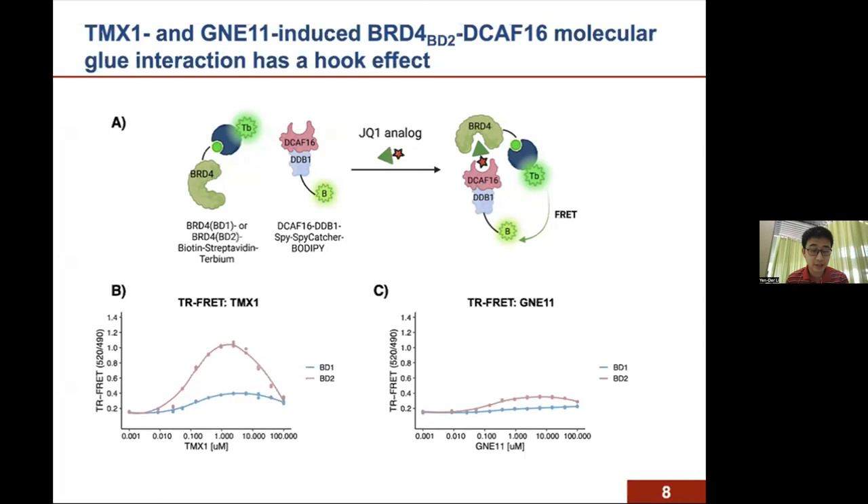In the TR-FRET experiment, we also observed an obvious hook effect: the interaction of DCAF16 and BD2 decreases when the concentration of TMX1 exceeds 5 micromolar. Hook effect has not been observed with canonical molecular glues, suggesting that TMX1 and GNE11 might use an alternative mechanism that distinguishes them from traditional molecular glue degraders.